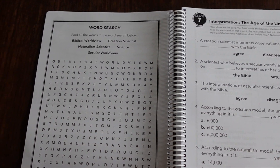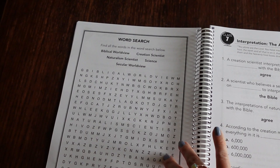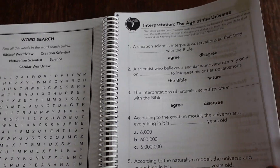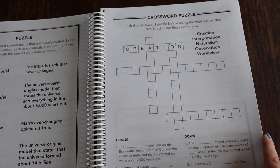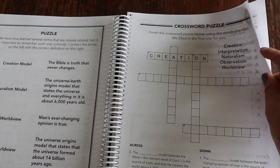The word searches are going to have a bigger font and fewer words to look for in Level A, and the crossword puzzles will be the same — they just have fewer words to fill in.